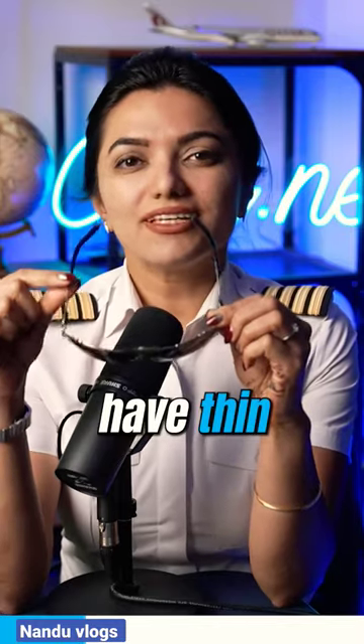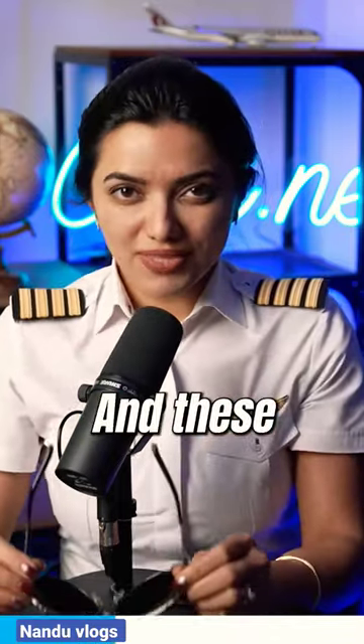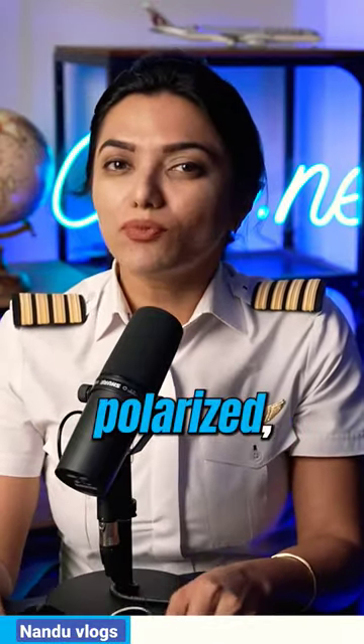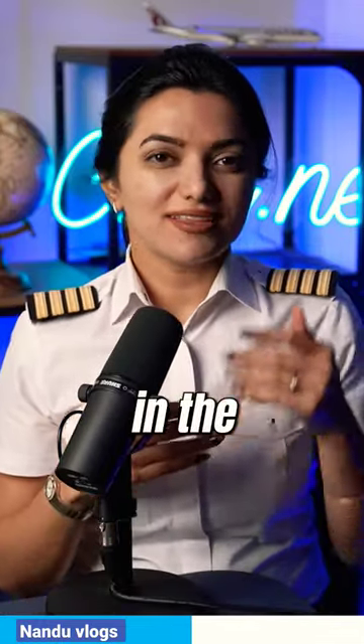Pilot sunglasses have thin frames so that it gives minimum obstruction to the vision, and these sunglasses are non-polarized so that the pilot will be able to see the colors as they are. If you have polarized sunglasses, there is a difference in the actual color of the object that you look at and the perceived color.